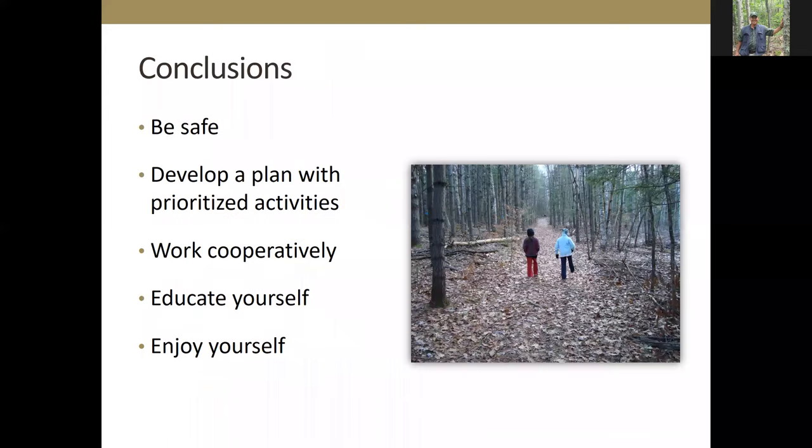Be safe when you're in the woods — that's most important. For small parcel owners this is not a commercial venture, so the things we do ought to be fun and ought not kill us or injure us. Every year we hear at least one story of a landowner that had a really bad day in the woods — make sure that's not you. Work cooperatively where appropriate, educate yourself, and enjoy yourself.